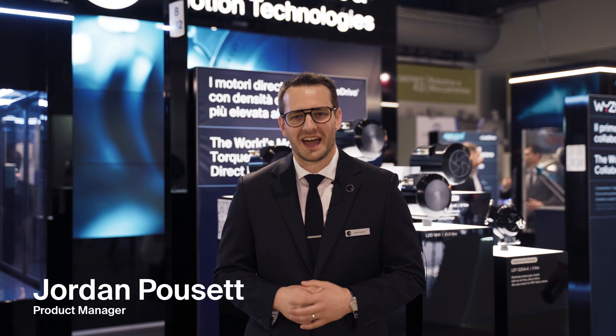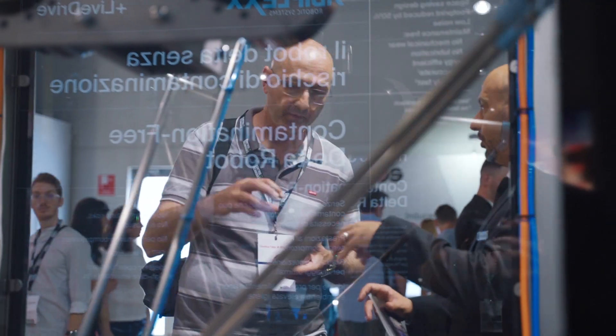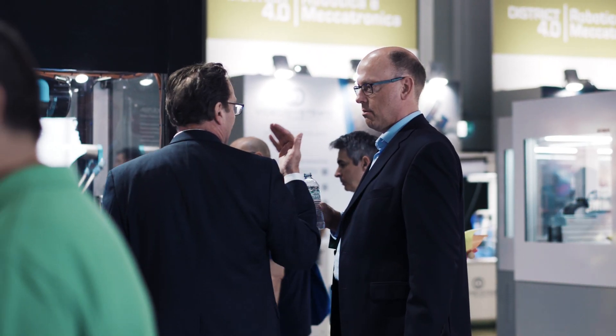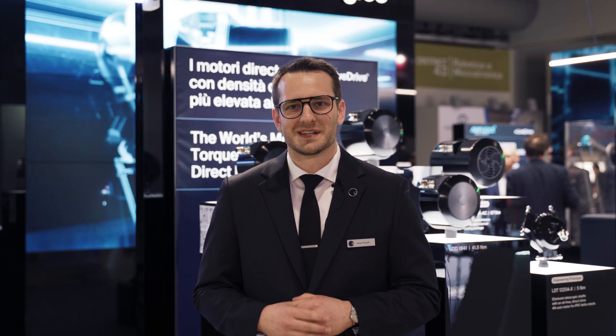My name is Jordan Pousset, I'm one of the product managers here at Genesis Robotics and Motion Technologies. We've had a great week showcasing our live drive direct drive motors to many expert companies, especially in machine design and robotic automation. This region in Northern Italy is home to some of the world's best packaging and food handling companies.